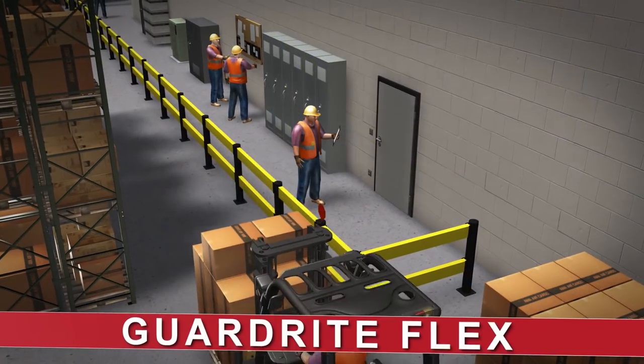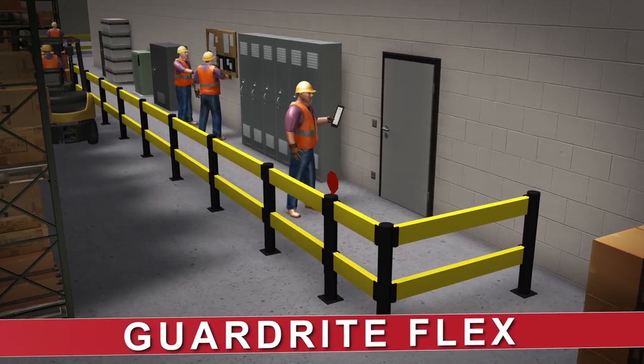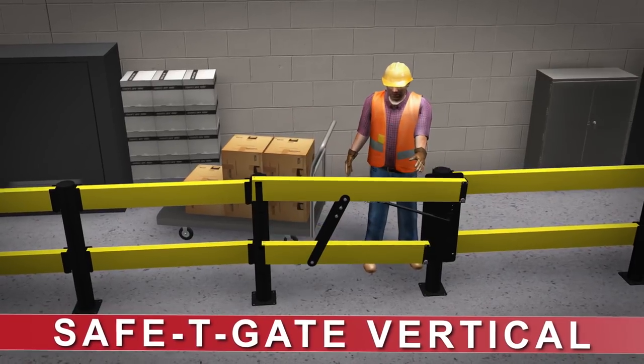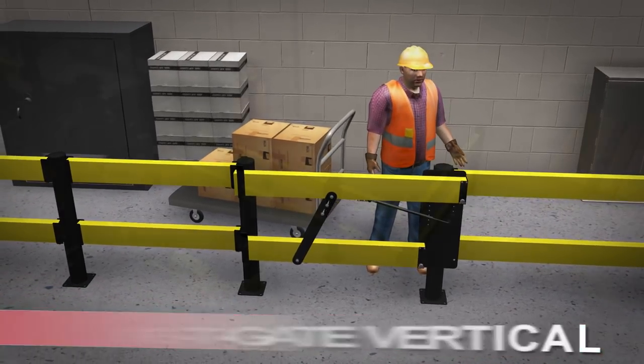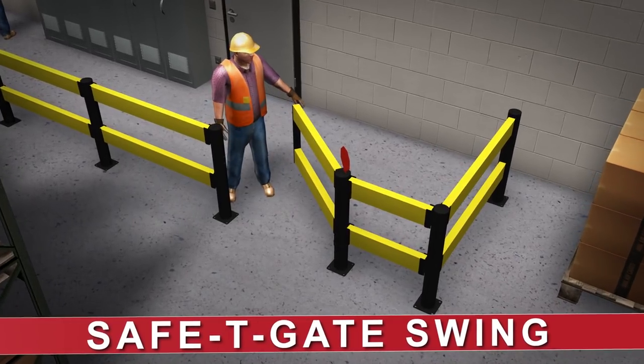An alternative to steel guardrails, GuardRight flex barriers offer simple, modular, cost-effective separation. Safety gate vertical barriers, along with safety gate swing barriers, create access points for areas that need separation and protection.